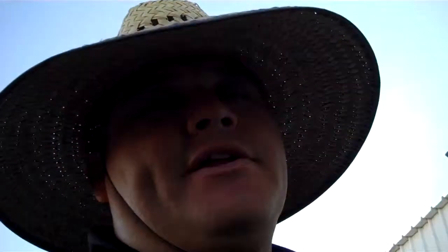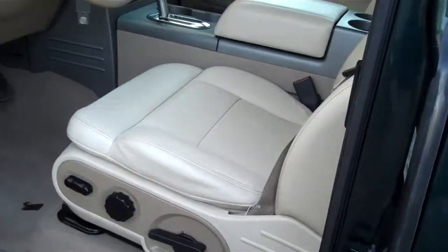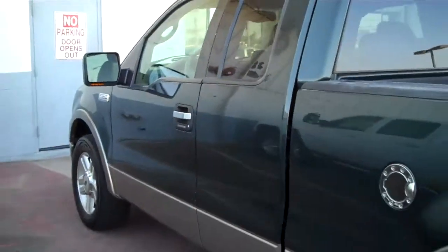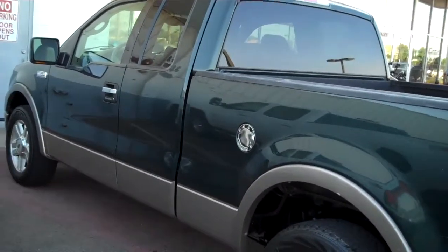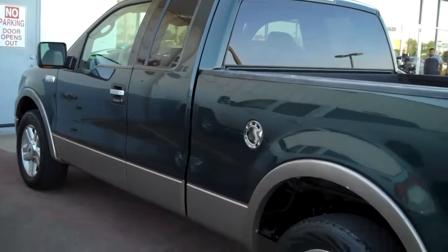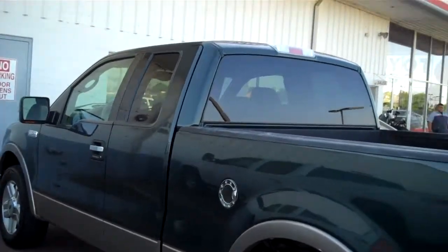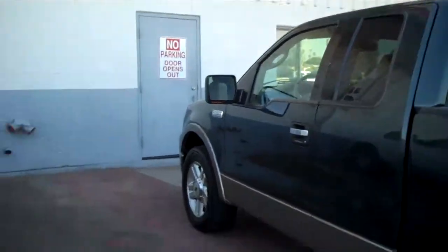Well, thanks so much for looking. I'm out here baking in the Arizona sun — about 108 today. But we're here to give you the deals. My name is Tony G. You'd like to get a hold of me, my number is 928-446-4536. Or you can email me at swazcarguy at gmail.com — that's S-W-A-Z carguy at gmail.com. Stands for Southwest AZ car guy.